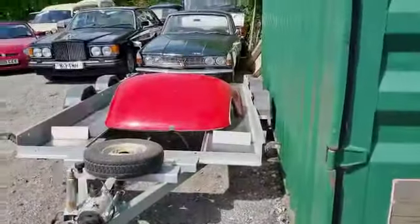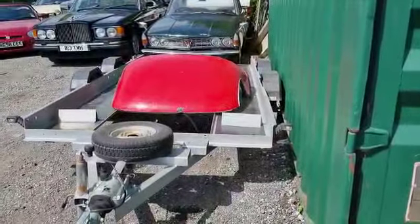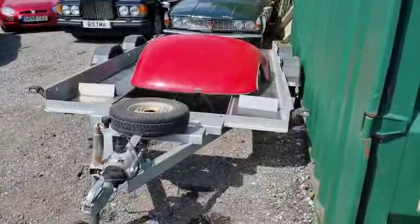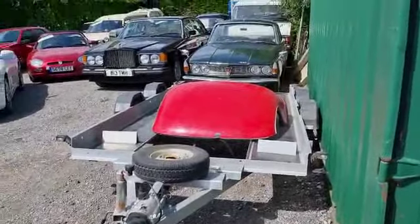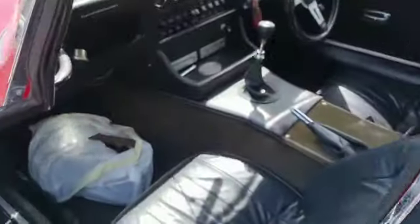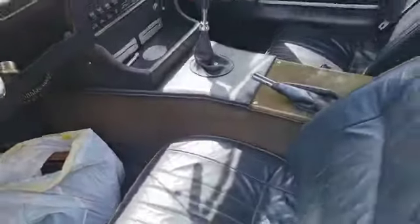It comes with a hard top - I've just sat that on the trailer there for a minute or two. It doesn't fit particularly well; it was held on with one clip and a bit of tape. But anyway, it's a nice addition should you want to use it in a bit of bad weather. A few spares as well - odds and sods. There's a bag of bits and pieces in there: some dashboard stuff, a boot rack, and some other odds and sods.